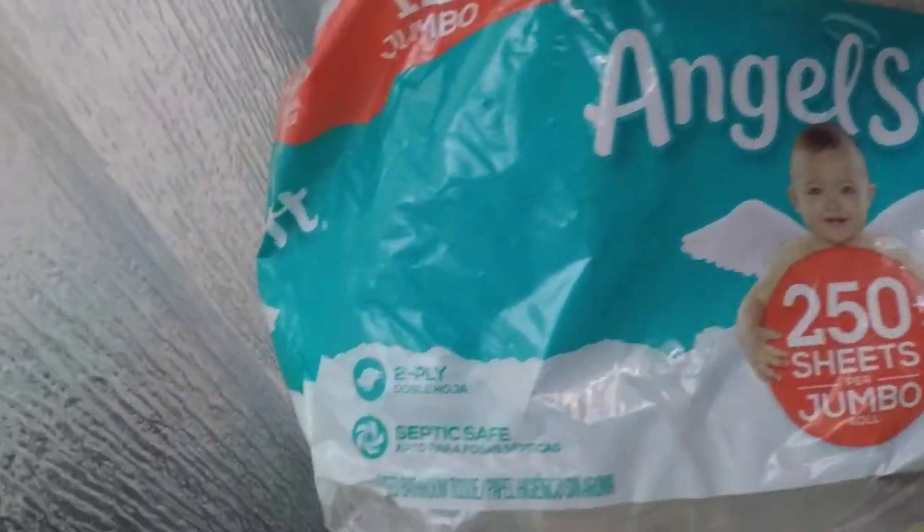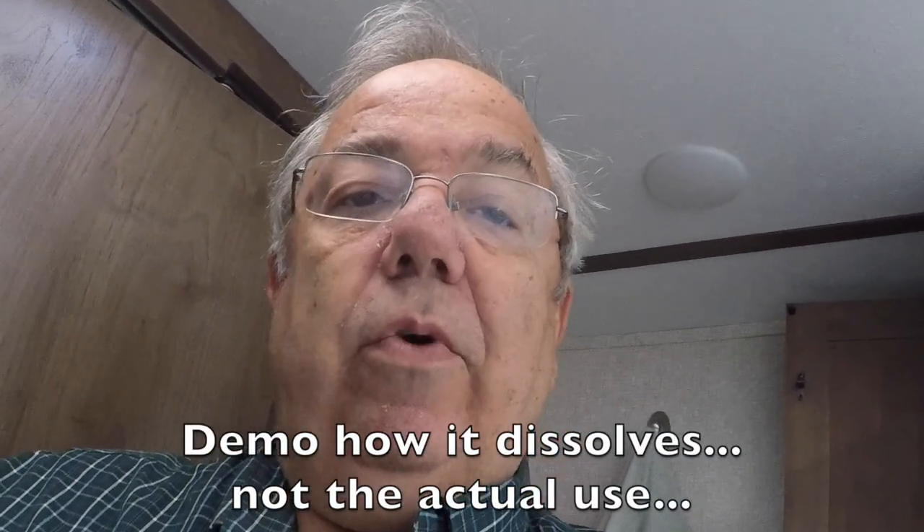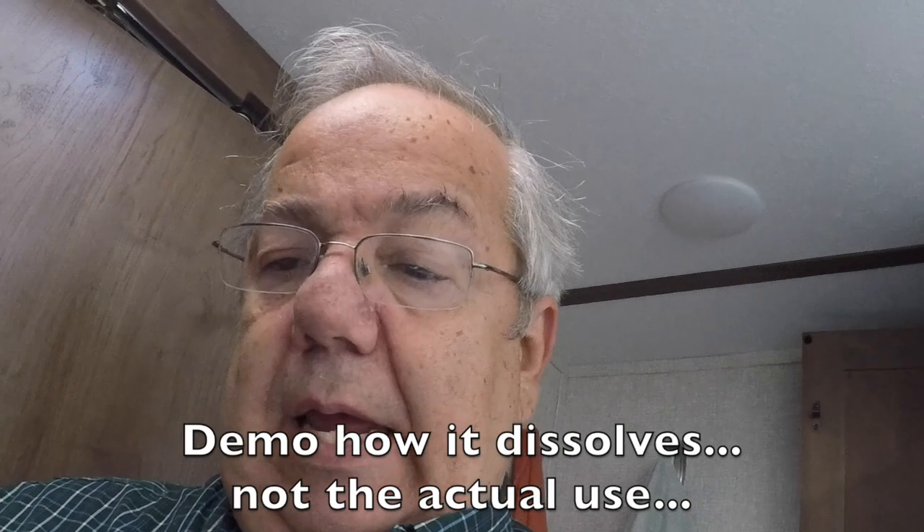Coming to you live from our bathroom — the next step is to make sure you've got septic safe toilet paper. We go with Angel Soft septic safe. A lot of people think you need to use actual RV toilet paper, which is a lot more expensive. Septic safe has worked great — it breaks down really well in water and does not build up in your tank. As long as you get a septic safe, RV-safe toilet paper, you should be perfectly fine.